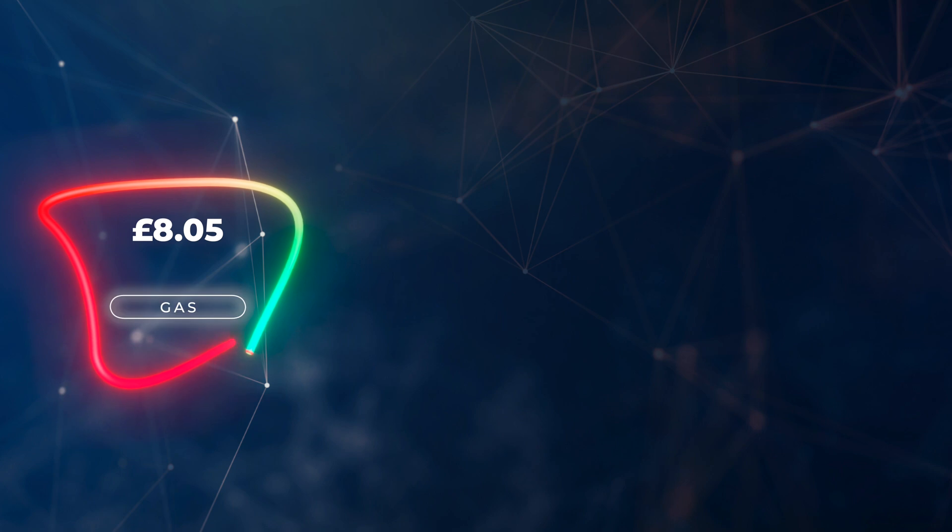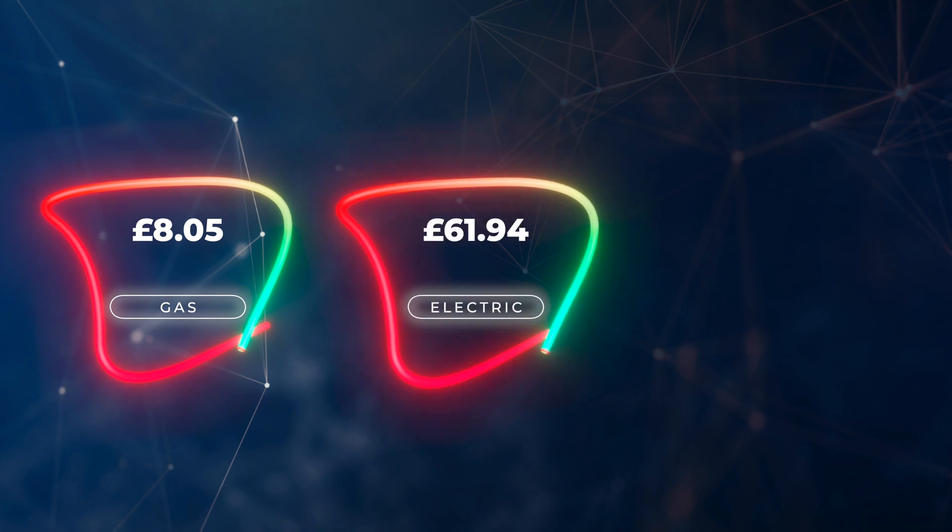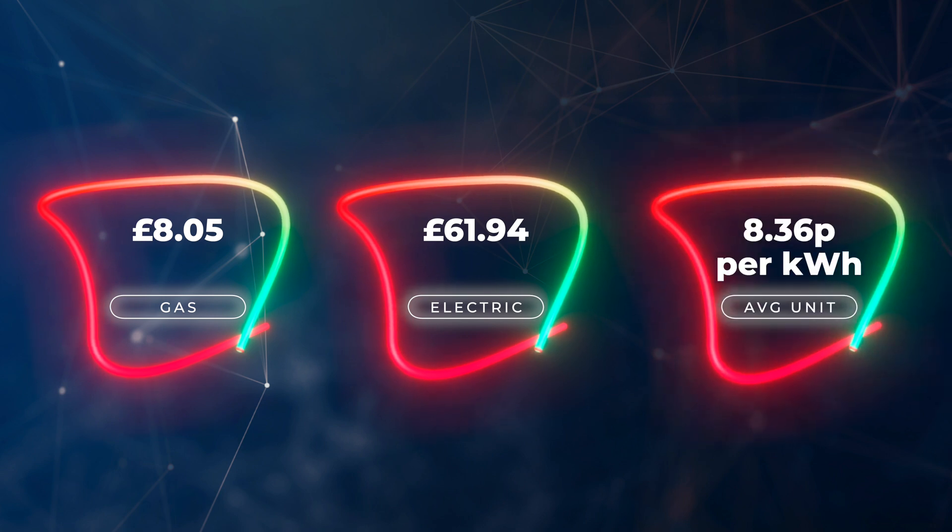Interestingly, 58 percent of the energy we got out of our Powerwall 2 came from solar, with only 42 percent coming from the grid. In terms of our bill for October, we still weren't using much gas — just £8.05, and most of that was the standing charge. Our electricity costs were £61.94, which works out to an average of 8.36 pence per kilowatt hour, based on most of it being off-peak usage.